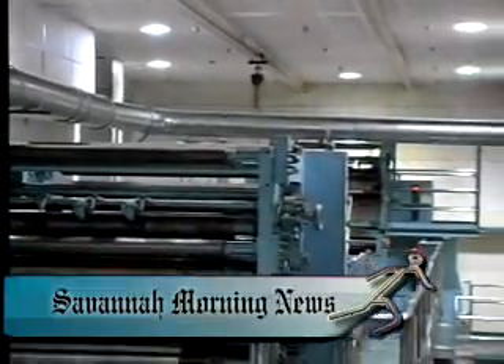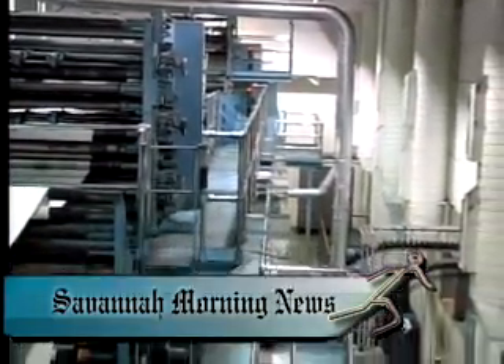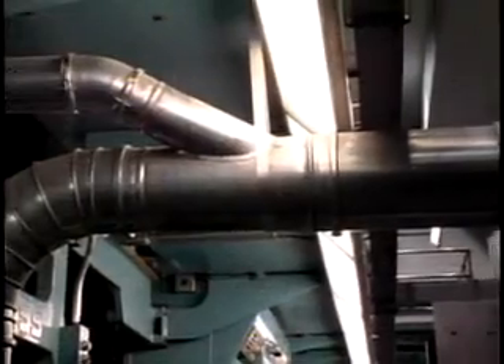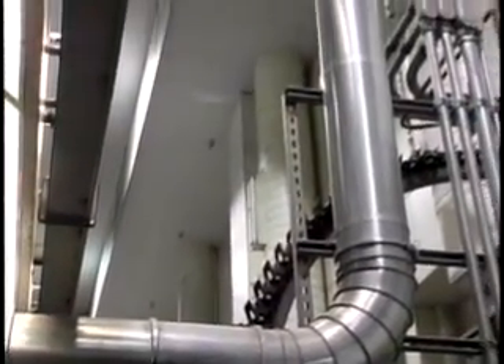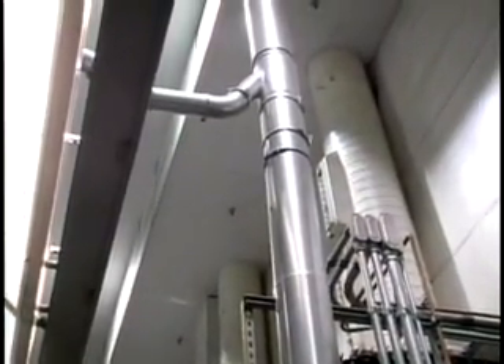At the Savannah Morning News, readers expect their papers every morning, on time. The paper needed a durable and reliable system to remove paper waste from the printing presses. QuickFit was the answer. Its smooth laser welded seams virtually eliminated any chance of clogging, and the fast installation meant readers never missed their morning paper.